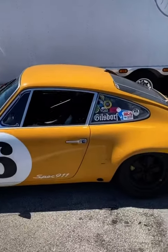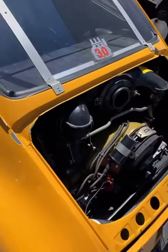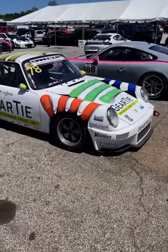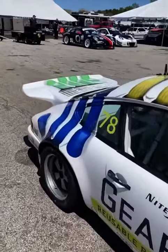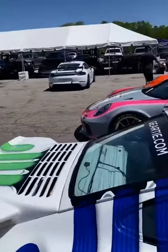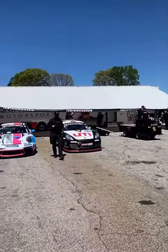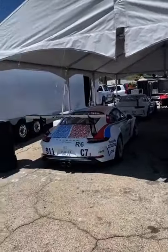This is my kind of build. 3-liter MFI. Nice. Goldcrest Isringhausen. Brumos.